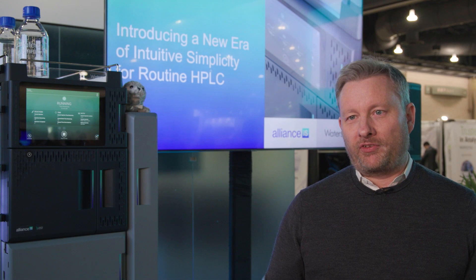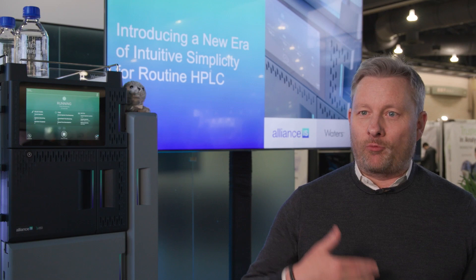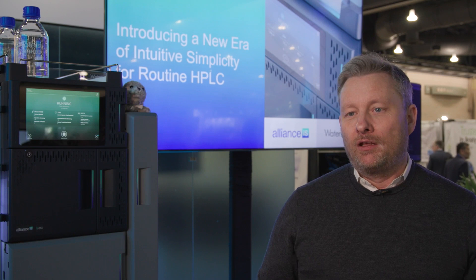When we spoke to our customers 10 years ago, a lot of requests were around either the science or the performance of our systems. By science, I mean what does the separation technology look like, what kind of columns can we produce to meet their separation needs. For performance, there was a continued desire to navigate from legacy HPLC systems toward higher-performance, higher-pressure systems. That was the feedback we were getting 10 years ago.